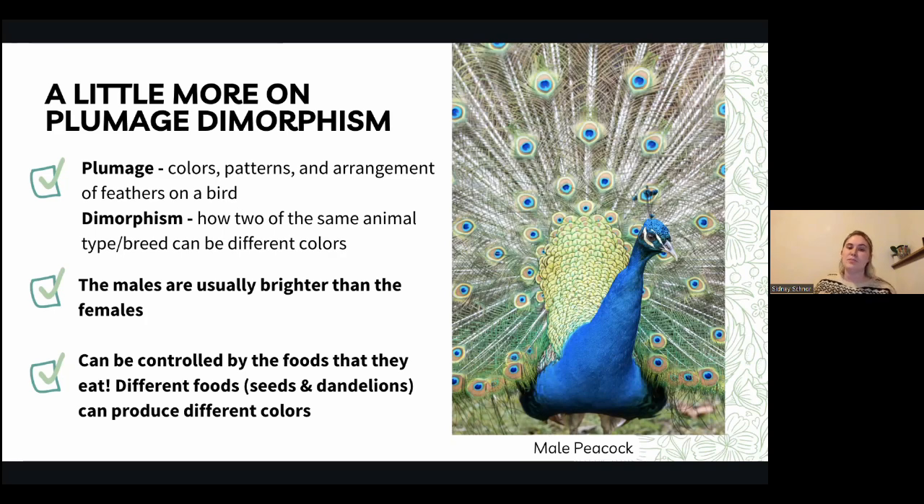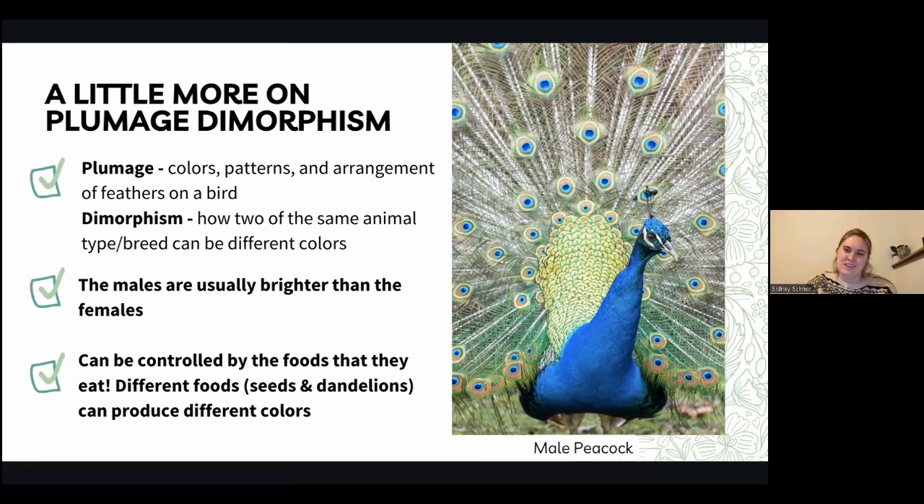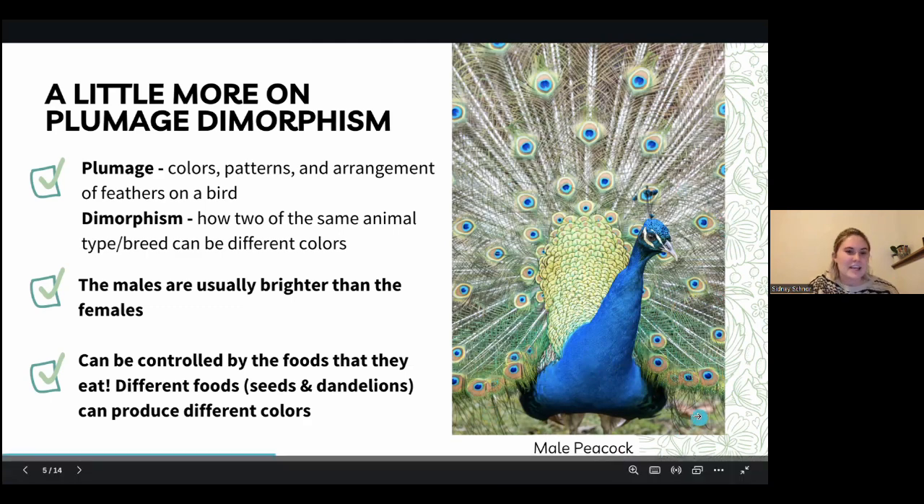The males are usually brighter than the females, and the color of the plumage can be controlled by the foods that the bird is eating. Different foods being eaten can help produce different colors — not to say all the food they eat makes the colors they have, but it helps influence how bright the colors can be. This peacock here looks like he's eating pretty good.